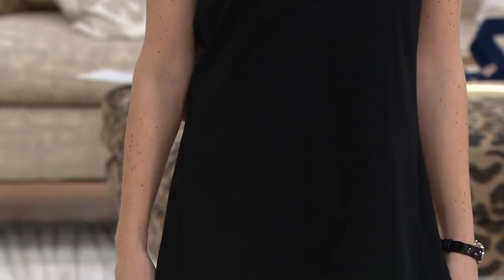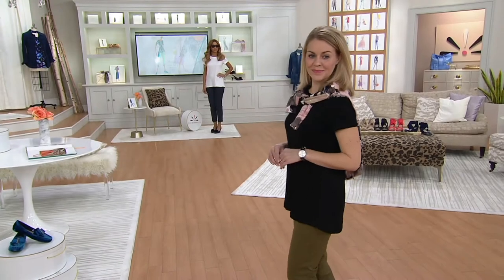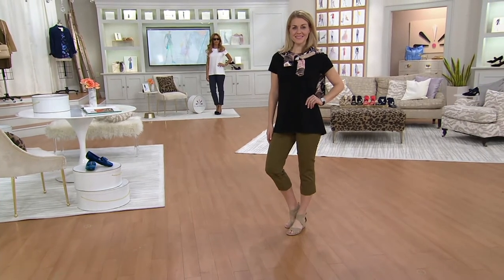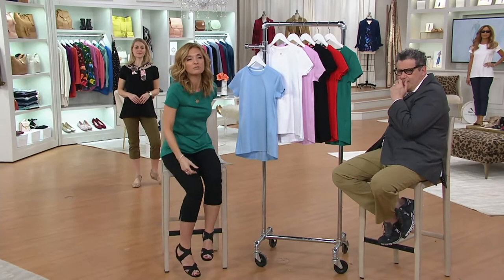The shoulder length — the elbow length, rather. You mean the one that was the Today's Special Value? Something like 75,000 units — tens and tens of thousands. Did we expect that? Yeah, we did. Because this happens every time we introduce a brand new Pima cotton item, this one in the Essentials line from Isaac Mizrahi.